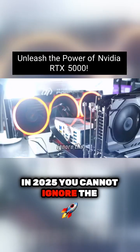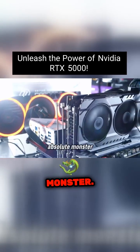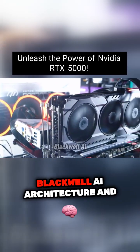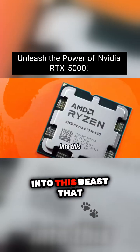In 2025, you cannot ignore the NVIDIA RTX 5090. This thing is an absolute monster. NVIDIA crammed their new Blackwell AI architecture and 32GB of GDDR7 VRAM into this beast.